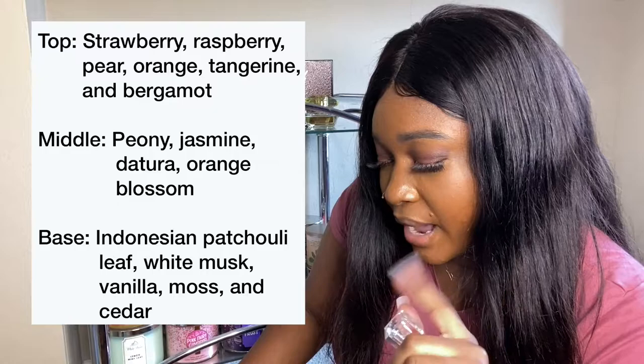The last one is YSL Mon Paris. If you don't have it, you need to go buy it right now — add it to your Sephora cart, your Amazon cart, wherever you buy perfumes, you need it. This one is the sweetest scent I probably have out of all of these. It's perfect for date night — you want your man to be like, 'Oh, what are you wearing?' Just a little YSL, you know, nothing major.